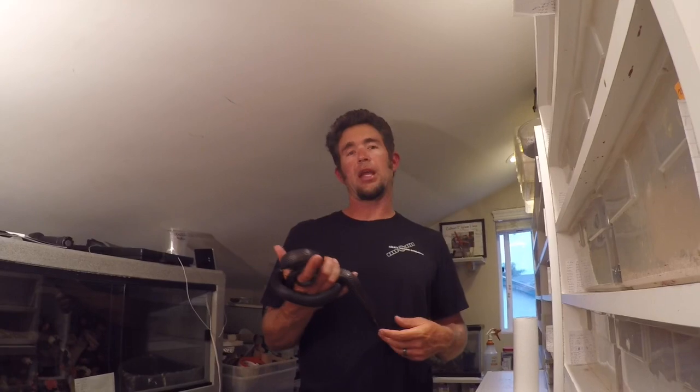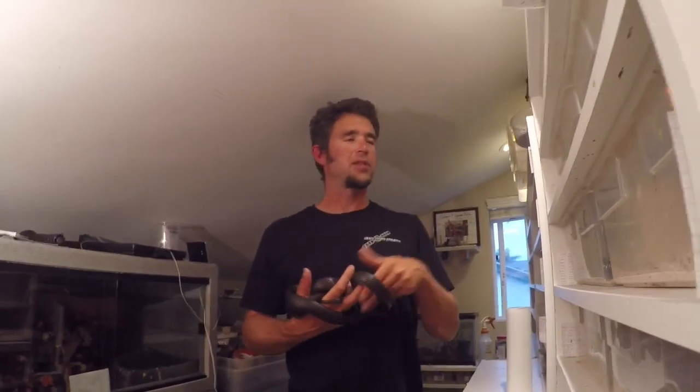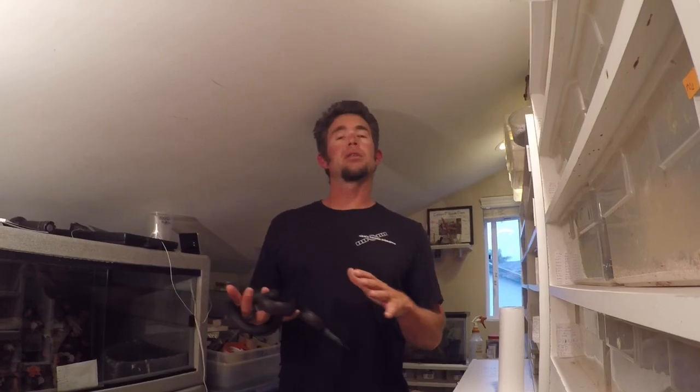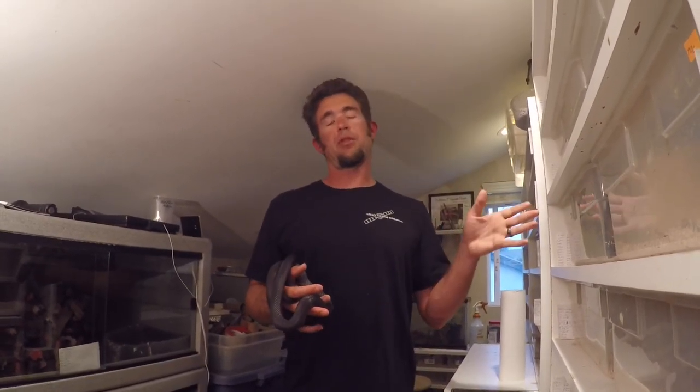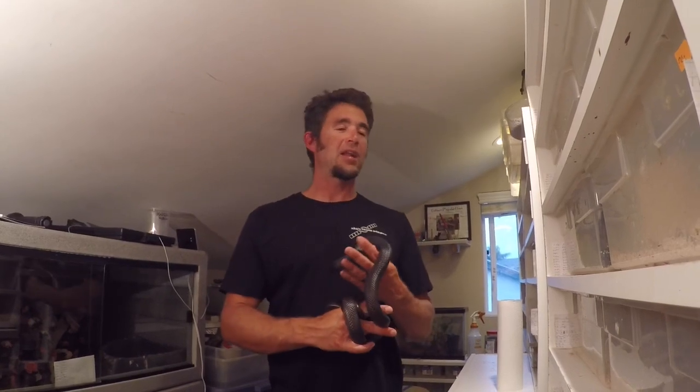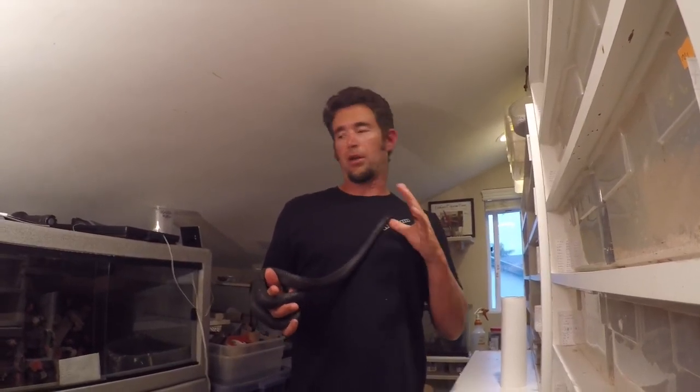I keep most of my adults in 28-quart tubs, which is the equivalent of about a 20-gallon tank in terms of bottom surface area, which is where they'll spend most of their time. A water bowl large enough for them to fully submerge — I don't normally see them soaking but occasionally they will. A couple hides, and any kind of bedding can work: repti bark, sandy chips — I use sandy chips for my colubrids. As far as heat goes, this room in summer might get to 84 degrees and cools down to the mid 70s at night. I have heat tape on the back set to 81, so the back never gets cooler than about 80 to 81. Anything in the 78 to 84 range is going to be great for them.